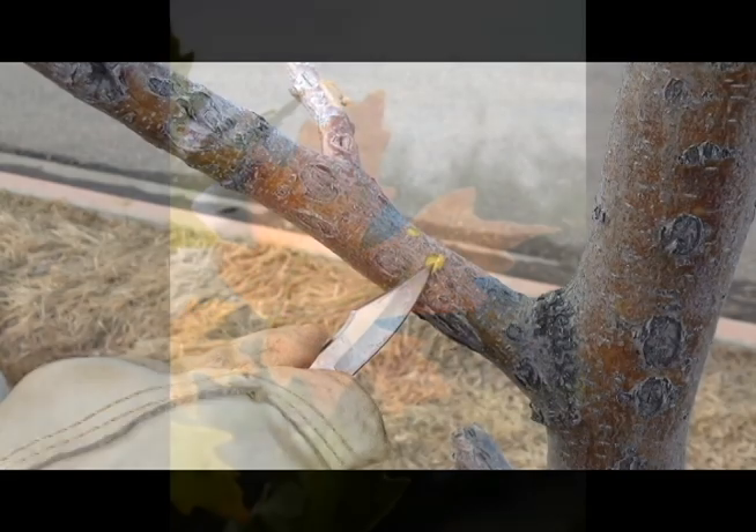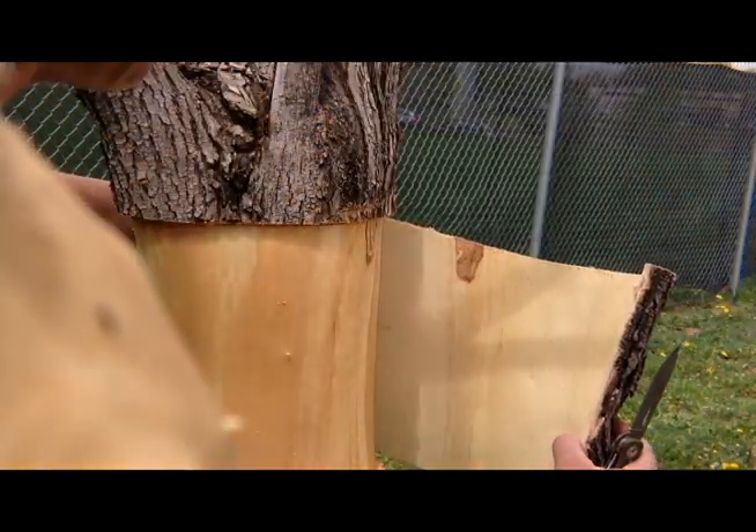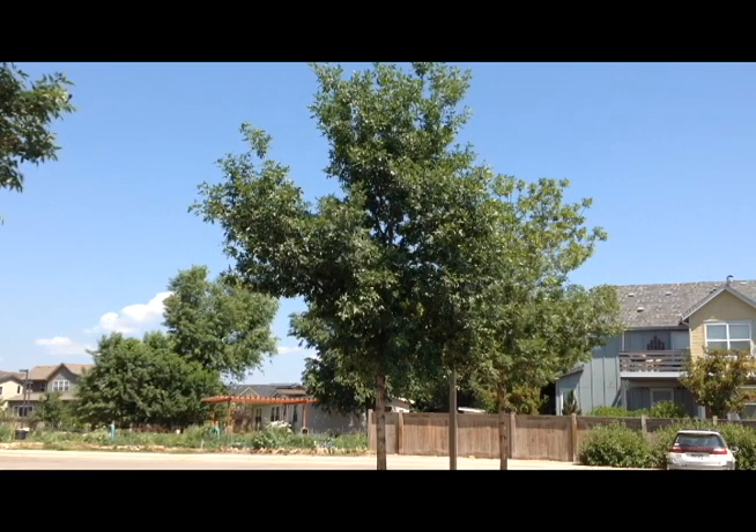These storage cells are in the inner bark of twigs, the outer sapwood of the main stem, and in root tissues. In spring, these stored nutrients are remobilized and used for the flush of new leaves and burst of growth in other tissues.